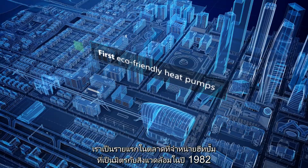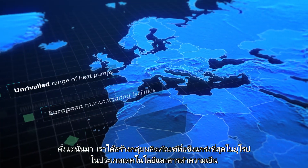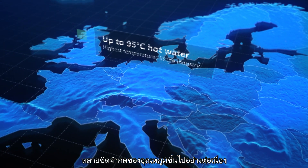We were the first to market eco-friendly heat pumps back in 1982. Since then, we've created the strongest portfolio of technology and refrigerants in Europe, constantly pushing the limit of temperature upwards.